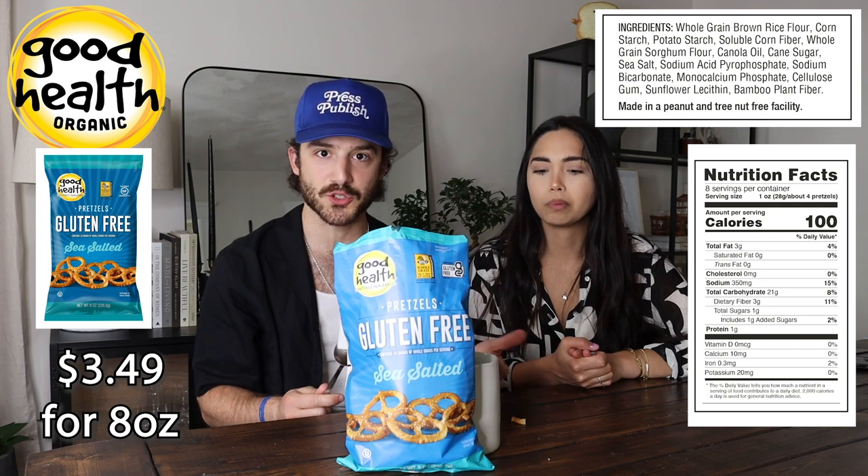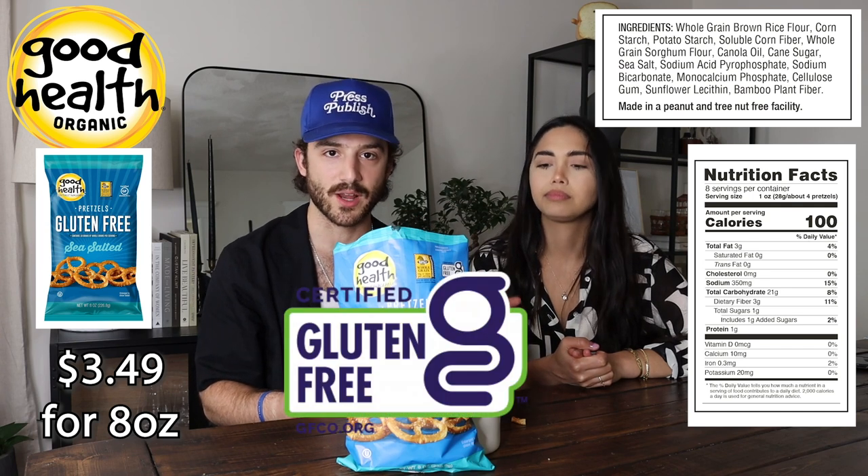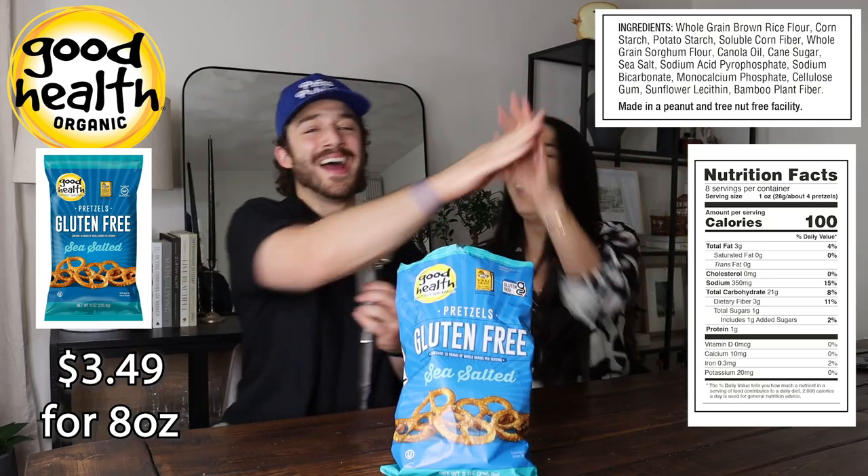I wanted to make a note that every single one of the pretzels we're trying is certified gluten-free — round of applause for that. Moving on, no drink breaks.